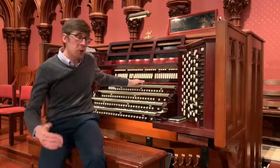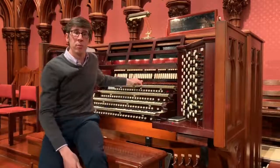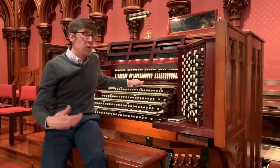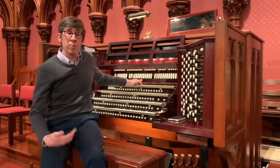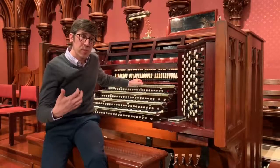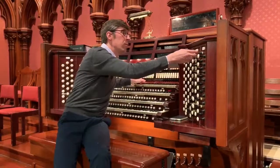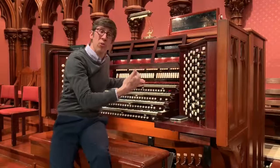Here's the gamba of the solo division without its celeste — it's a stable sound. I'll introduce the celeste, and notice now there's a wave in the sound. That can be further augmented with the addition of a tremulant, which affects the wind movement through the pipe, creating a slight undulation.